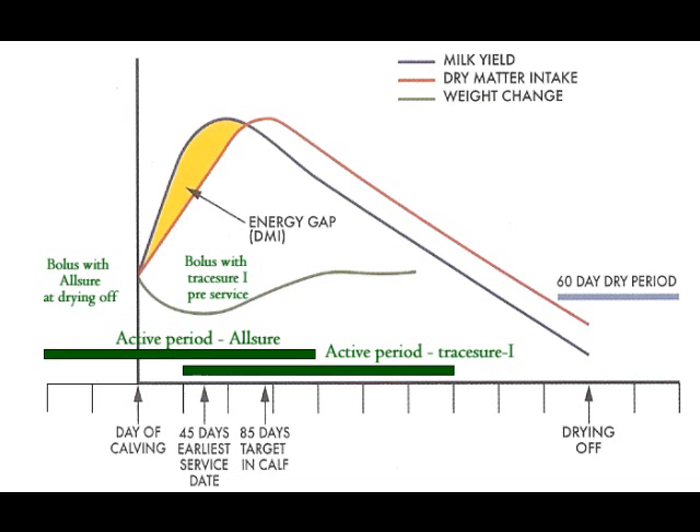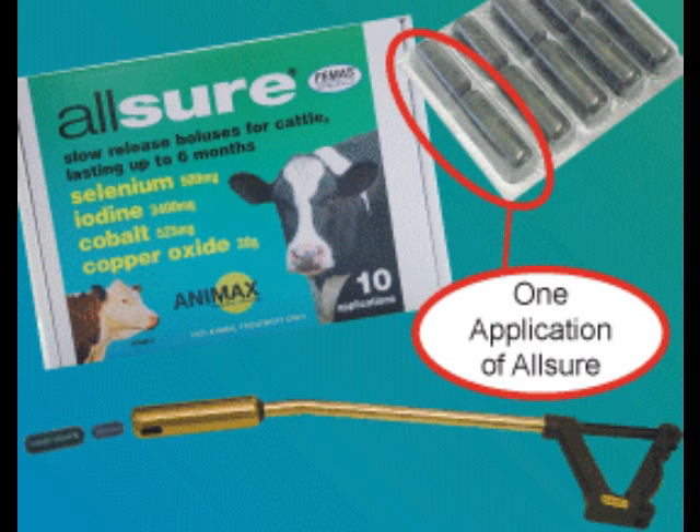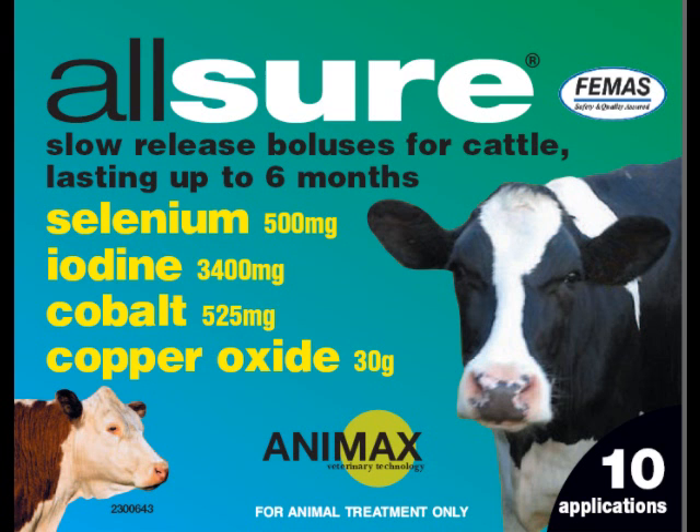So you started using the All-Shore bolus — what results did you notice? Well, straight away, cow appearance probably improved. They seemed to shed their coats quicker in springtime and looked certainly more kind of ready to go when it came to the breeding season. And certainly the breeding has been much better this year than it had been in previous years.